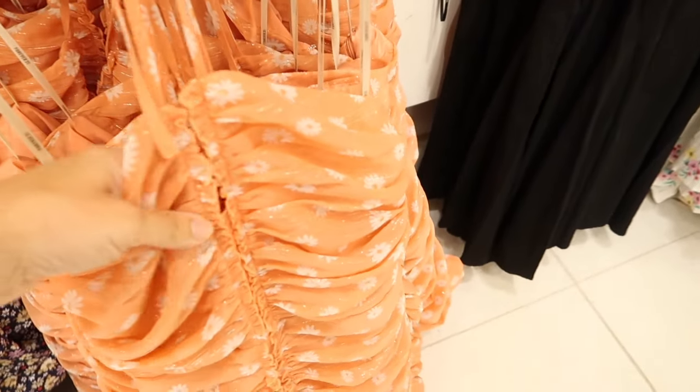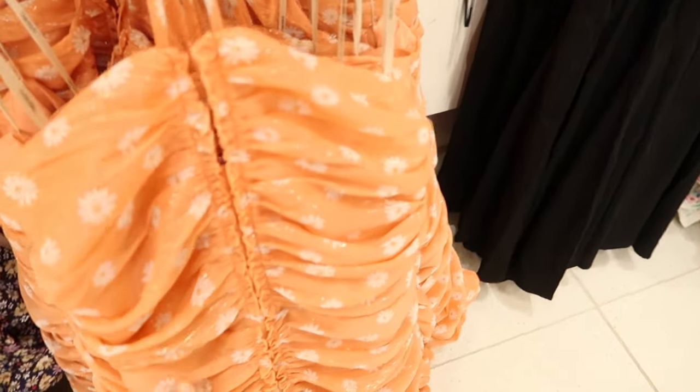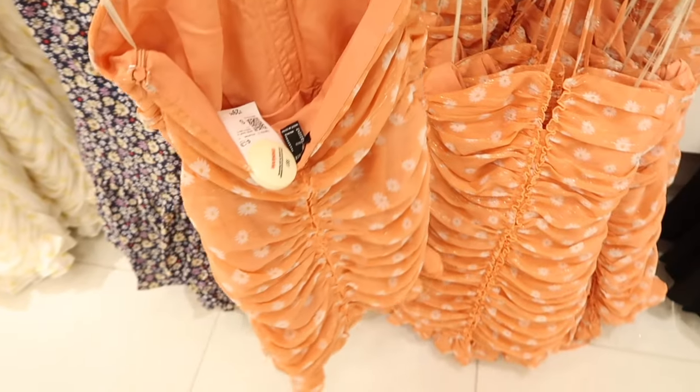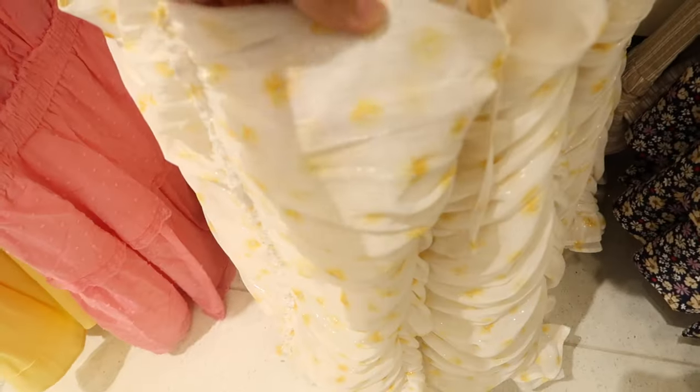New little sheer ruched dresses — this one's halter neck style with wiring in the bodice area, little ruching going all the way down. They're $29.99 in coral and white, and also in white and yellow. You can see the little sparkle.